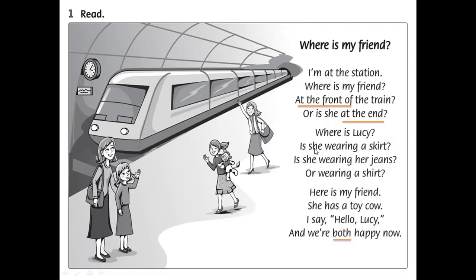One more time: I'm at the station. Where is my friend? At the front of the train? Or is she at the end? Where is Lucy? Is she wearing a skirt? Is she wearing her jeans? Or wearing a shirt? Here is my friend. She has a toy cow. I say hello Lucy, and we're both happy now.